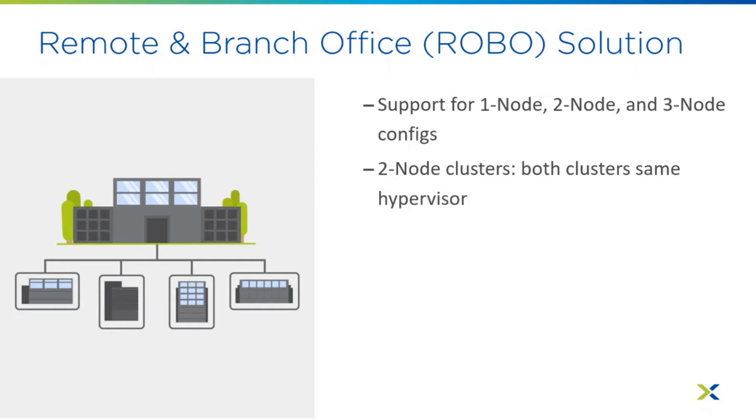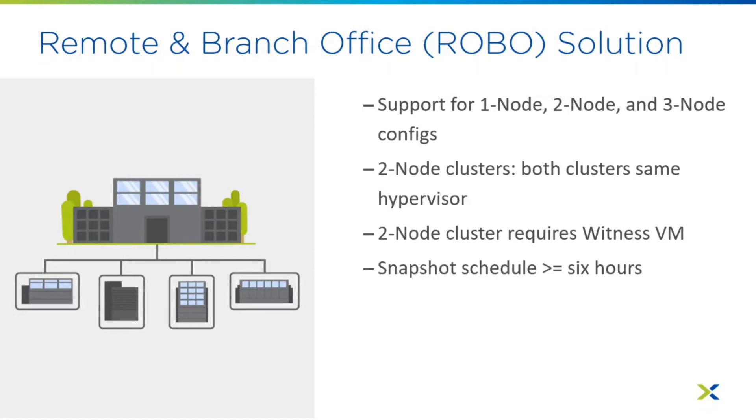Two node clusters, like the one node cluster, must use the same hypervisor — AHV and ESXi being the only supported hypervisors in single node and two node solutions. They require a witness VM. Snapshots for these one and two node solutions must be greater than six hours — you cannot do a replication time lower than that.